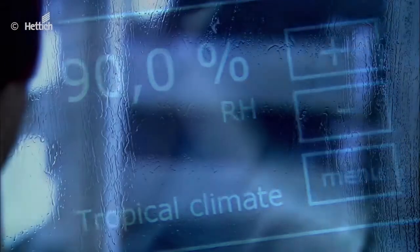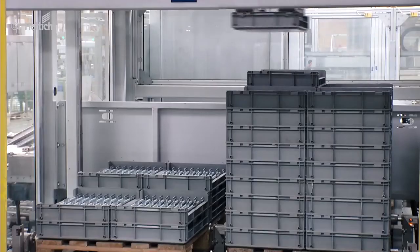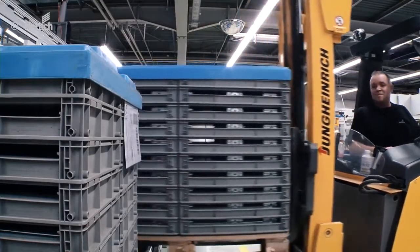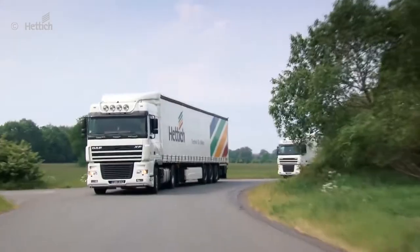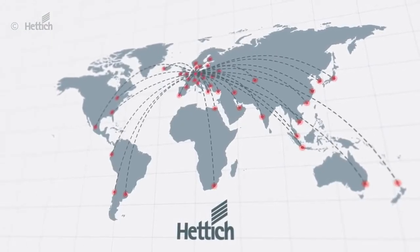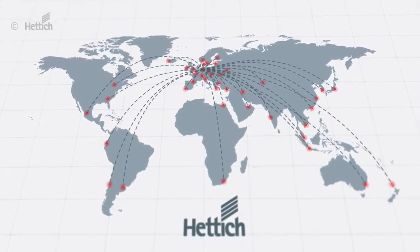Product and price are not, however, the only deciding factors when selecting a drawer runner or drawer system. The reliability of an efficient and innovative partner matters too. At Hettich, we manage our processes vigilantly and think through the entire value chain, through to the end user. Wherever you're at home, our global logistics network means we are always on your doorstep.